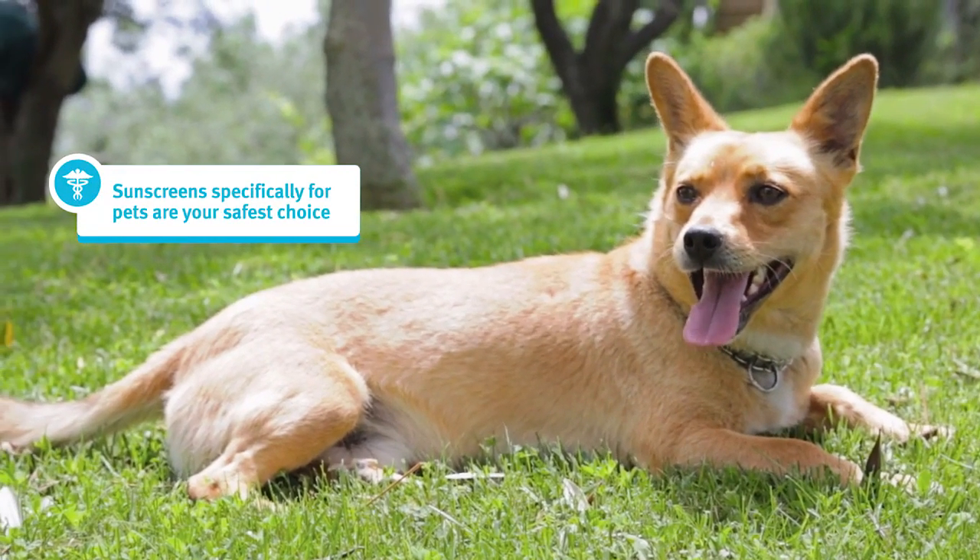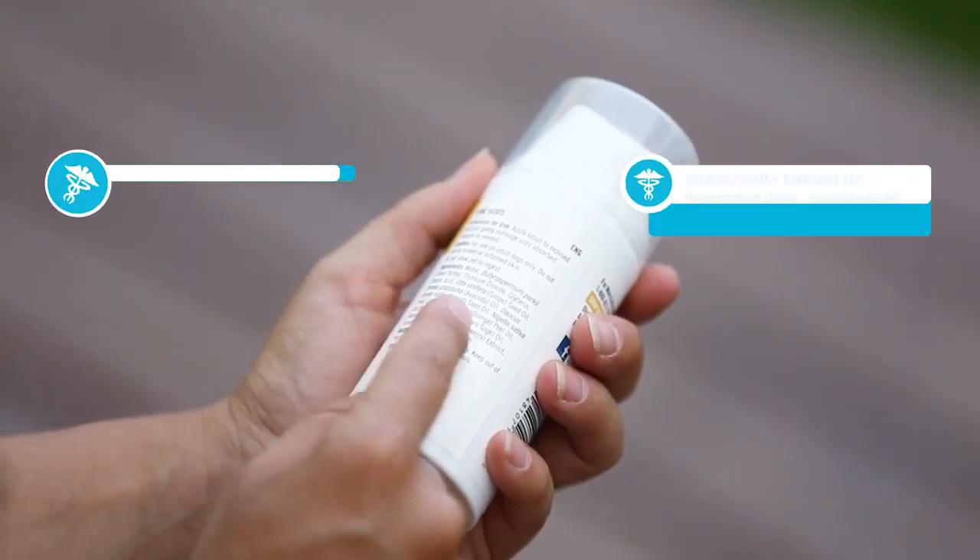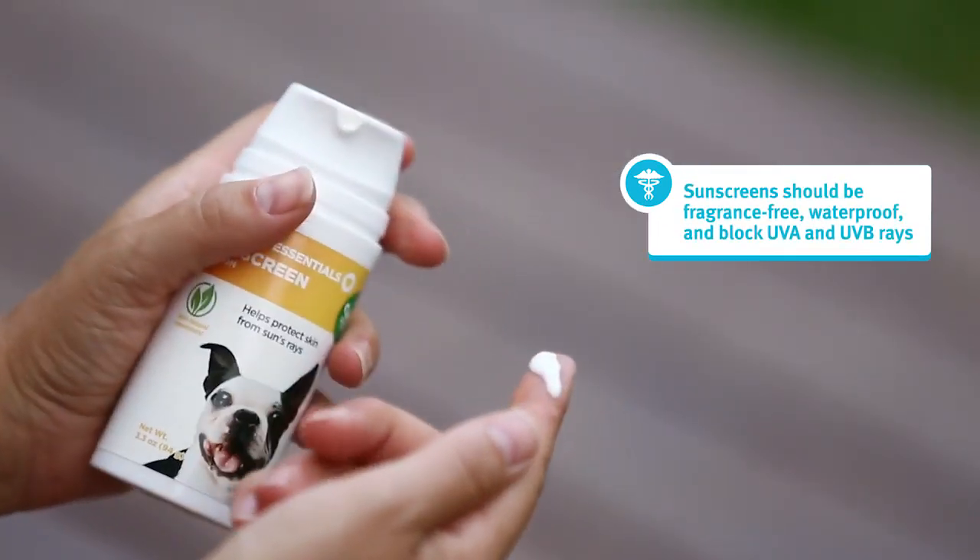Sunscreens made specifically for pets are your safest choice. They should be fragrance-free, waterproof, and block both UVA and UVB rays.